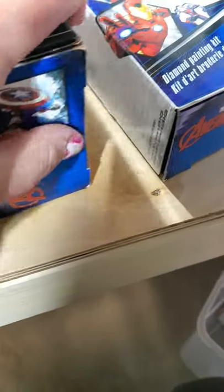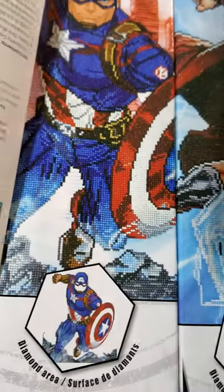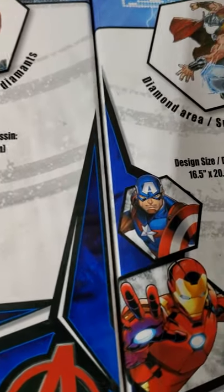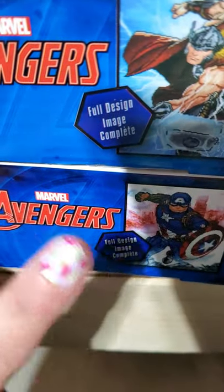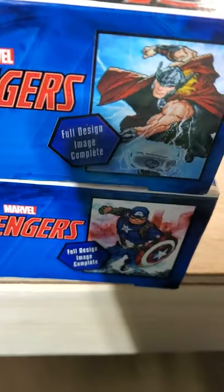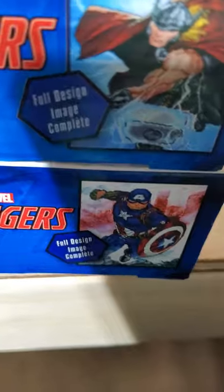I got Thor and Captain America. Thor for somebody - Captain America, I think my seven-year-old wants Captain America. And I might do Thor for my brother-in-law's stepson.